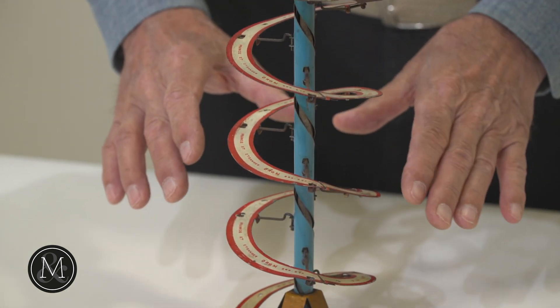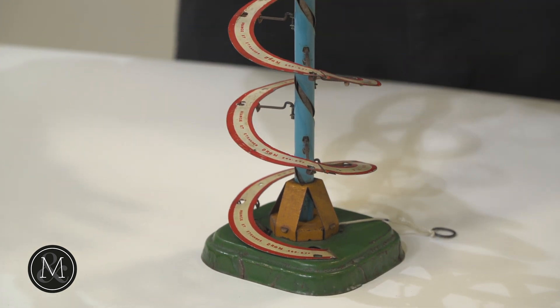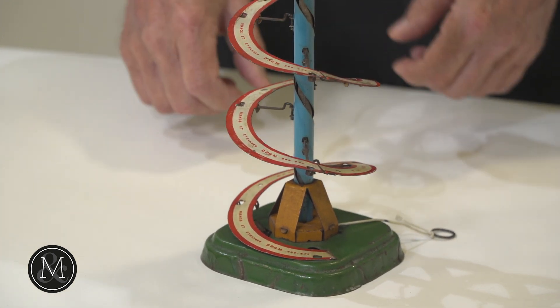This is a toy called the Mystery Sphere, and it's highly unusual in the way it's constructed, and it is amazing that it has survived in this brilliant original condition.